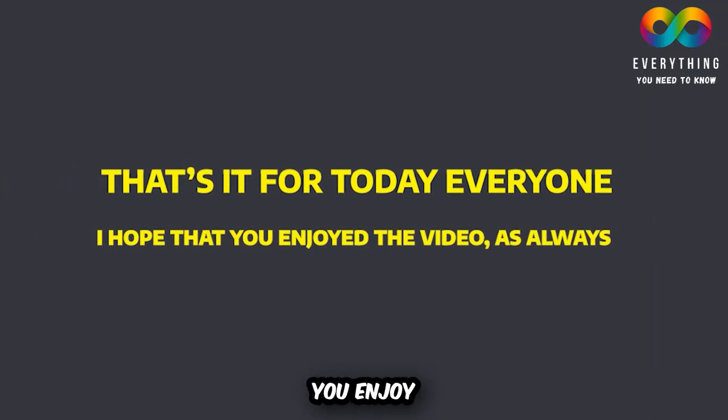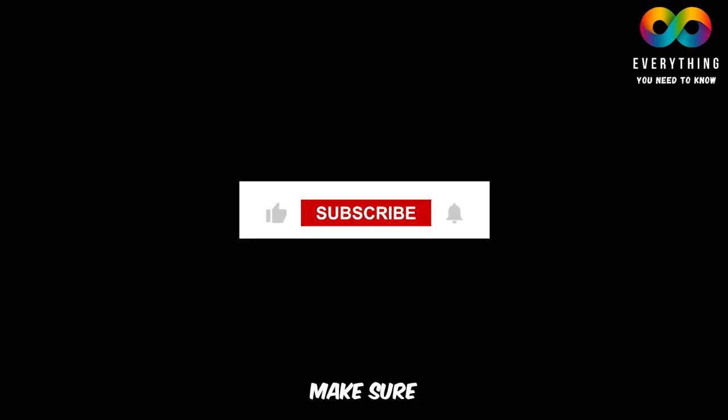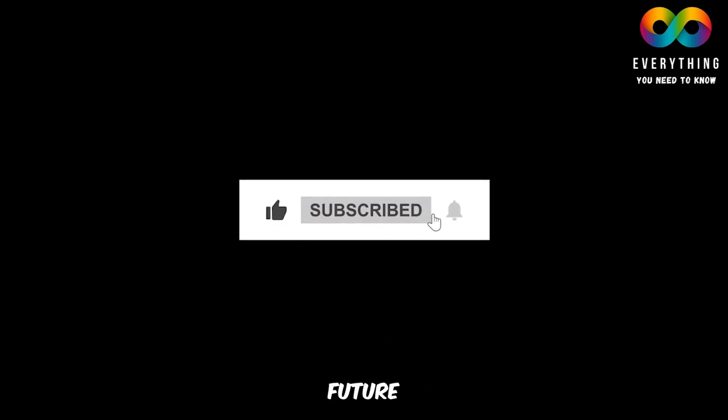That's it for today, everyone. I hope you enjoyed the video. Please make sure to smash the like button and subscribe to our channel for more future updates. Take care, everyone, and I'll see you in the next one.